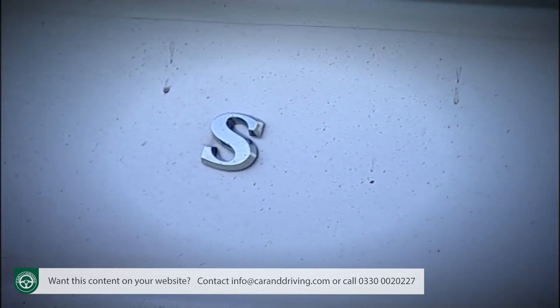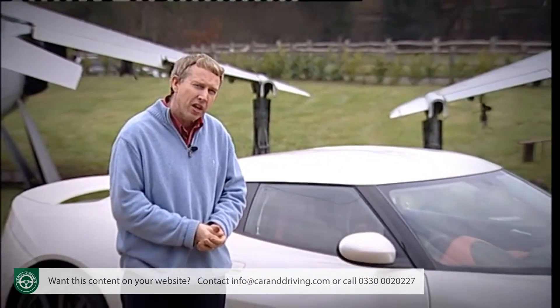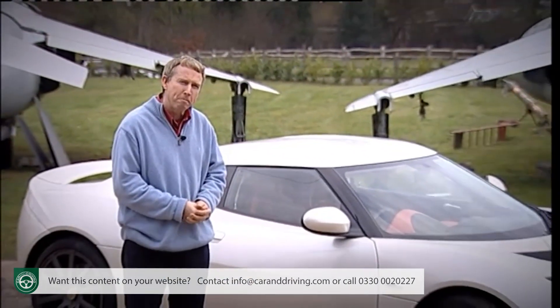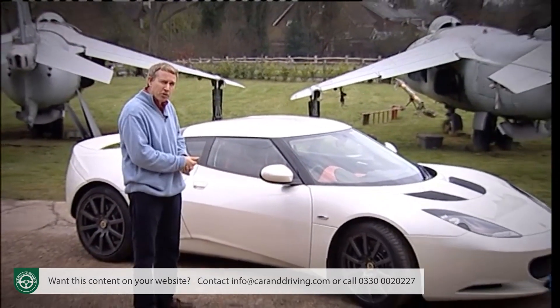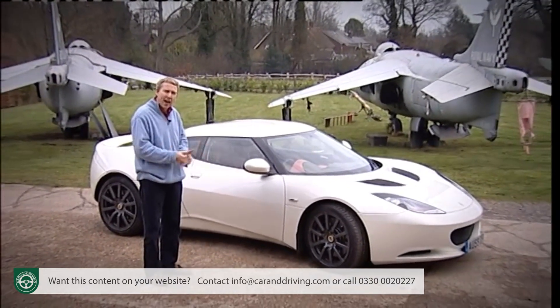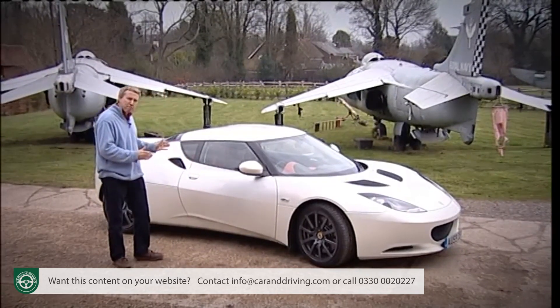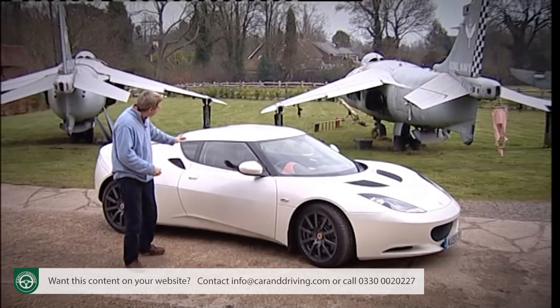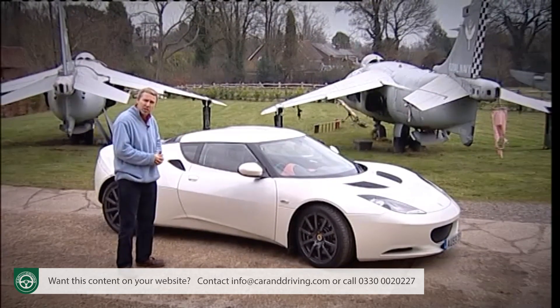This car is the Lotus Evora. World firsts are something Lotus is pretty used to delivering, which is pretty impressive for a company still to make as many cars in 60 years as Porsche does every 12 months. In this case, we're looking at the world's one and only 2+2 mid-engine sports car, delivering the perfect handling balance that you only get with the mid-engine configuration, and combining it with the practicality of two small rear seats.